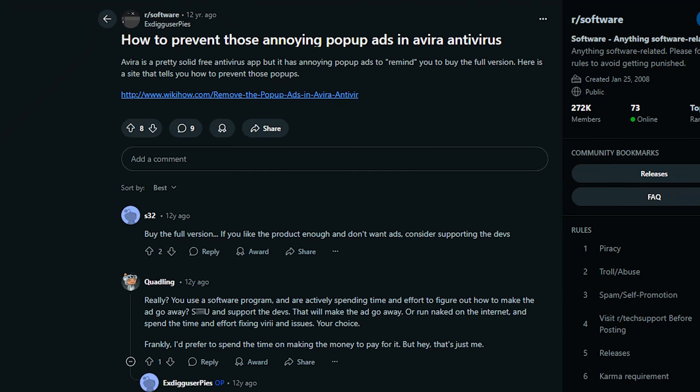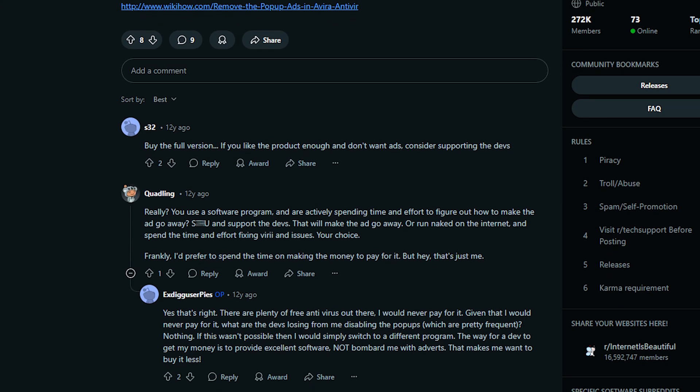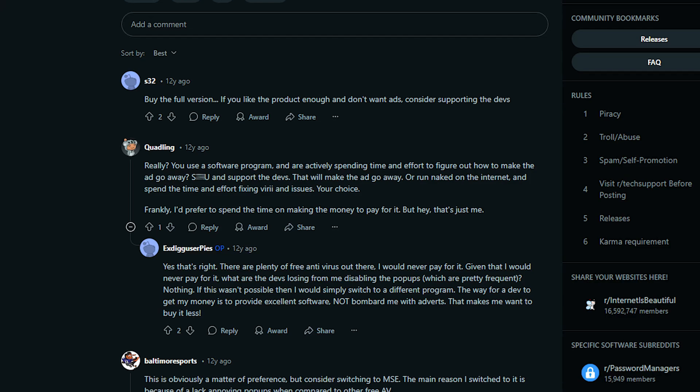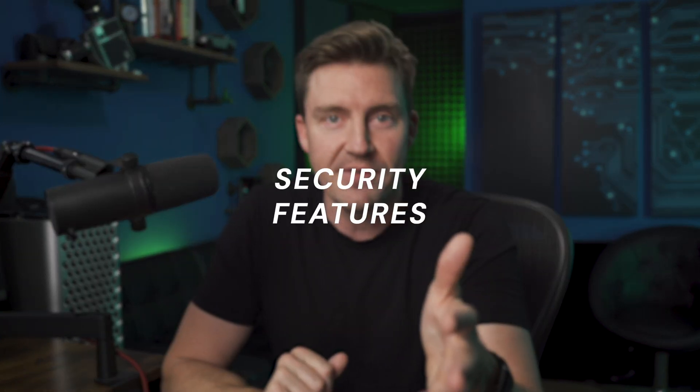Over the years, Avira has definitely been one of the most, if not the most, popular free antiviruses on the market. And as you can see, the online community also has their opinions on the provider, frequently noting that the free version contains annoying ads to promote the premium plans. On the other hand, many users claim that the upgrade is worth it since it supports the software developers who work hard to provide this security. Online discourse aside, answering the question of whether Avira is good enough to keep your device safe comes down to its security features.